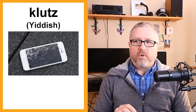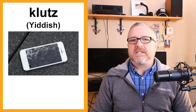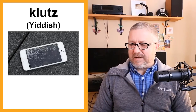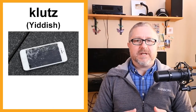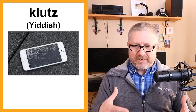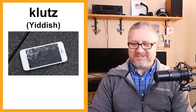Klutz is from the Yiddish language — a language some Jewish people speak, originally from High German. A klutz is someone who constantly makes small mistakes or drops things. If I drop my phone all the time, you would say that I'm a klutz. If you're always backing into things with your car by accident, we would say you're a klutz. It means you're just having trouble with everyday life and constantly dropping things.